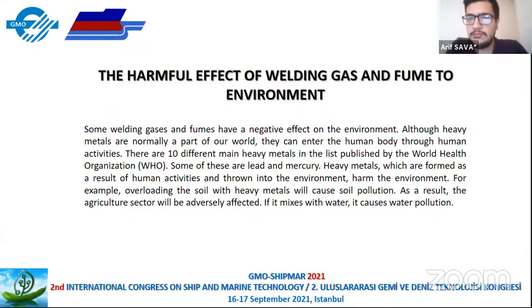The harmful effects of welding gases and fumes on the environment: some emissions and fumes have negative effects on the environment. Although heavy metals are naturally part of our world, they can enter human bodies through human activities. The World Health Organization lists 10 main heavy metals of concern, including lead and mercury. Heavy metals resulting from human activities and released into the environment cause harm — for example, overloading soil with heavy metals causes soil pollution, adversely affecting the agricultural sector. If they mix into water, they create water pollution.